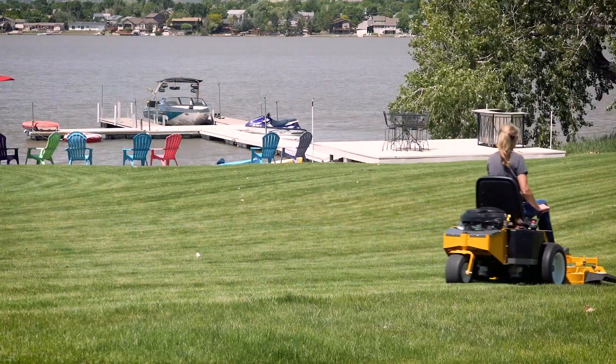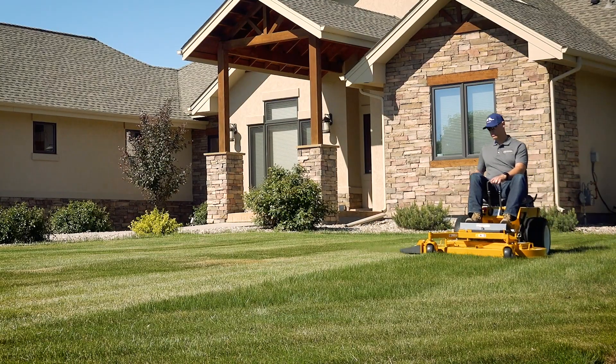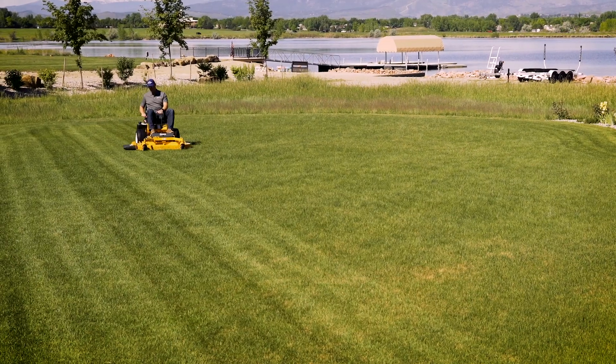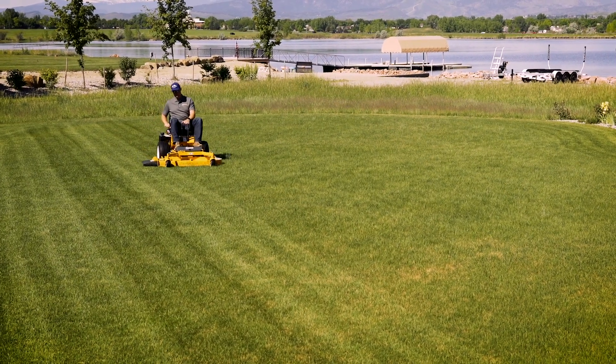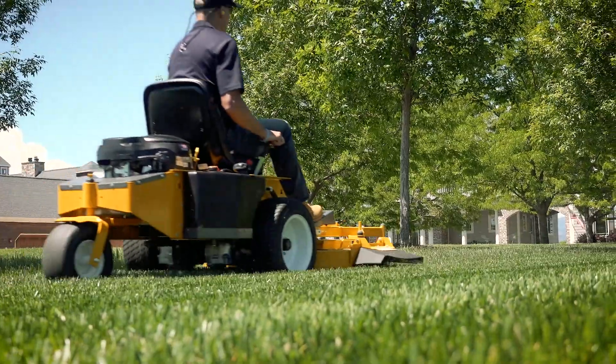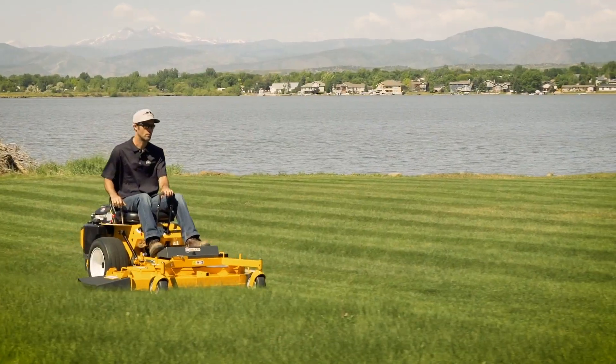Above all, a lawn mower should do one thing well — cut grass beautifully — and the Model R does exactly that. Not only does the Model R deliver the Walker's signature beautiful cut, but it also does so with impressive productivity. Being light on the turf, it protects against rutting and other turf damage while improving efficiency.